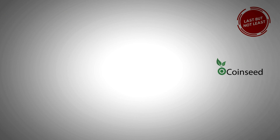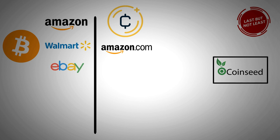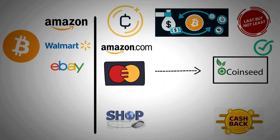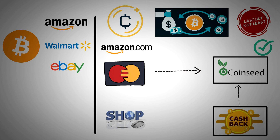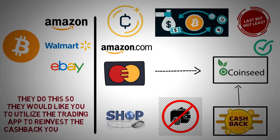And last but not least, we have Coinseed. Earn cryptocurrency when you buy on Amazon.com. Coinseed is a great option if you're seeking more ways to collect Bitcoin when buying with Amazon, Walmart, or even eBay. New features for Coinseed include crypto cashback and a new automatic investing and trading platform for cryptos. Once your card has been synced with Coinseed, you may shop as you normally would on the internet and the crypto cashback is sent into your Coinseed wallet immediately. Coinseed's major drawback is that you can't take your coins out of the service and put them in your own wallet — they do this so they'd like you to utilize the trading app to reinvest the cashback you receive.